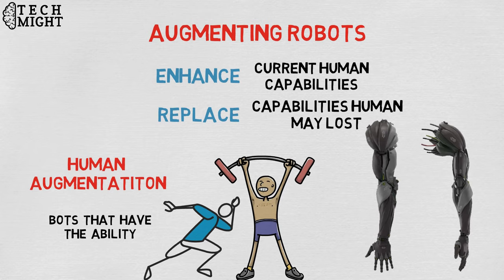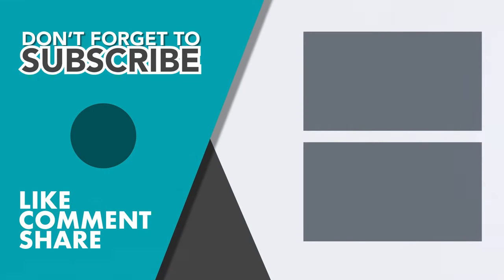That's all for today guys. Don't forget to subscribe, like, comment, and share. Thanks!